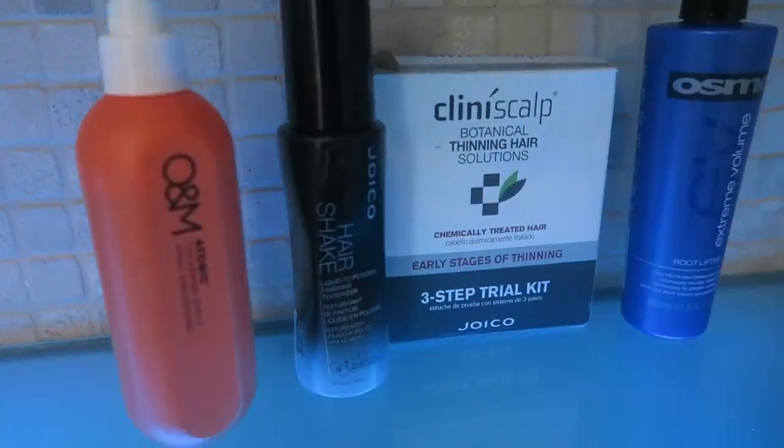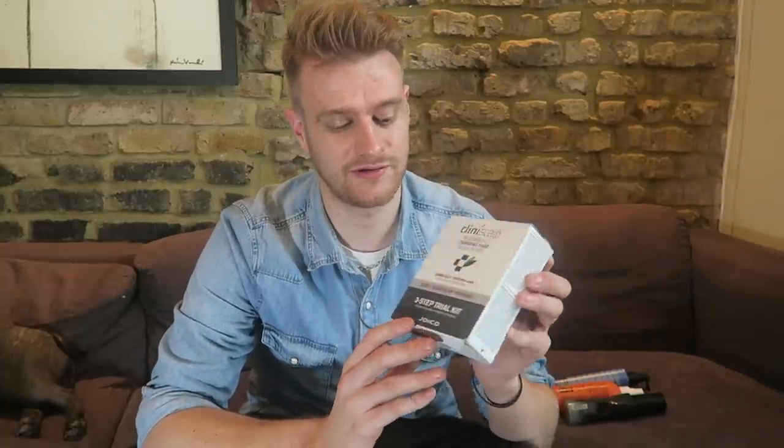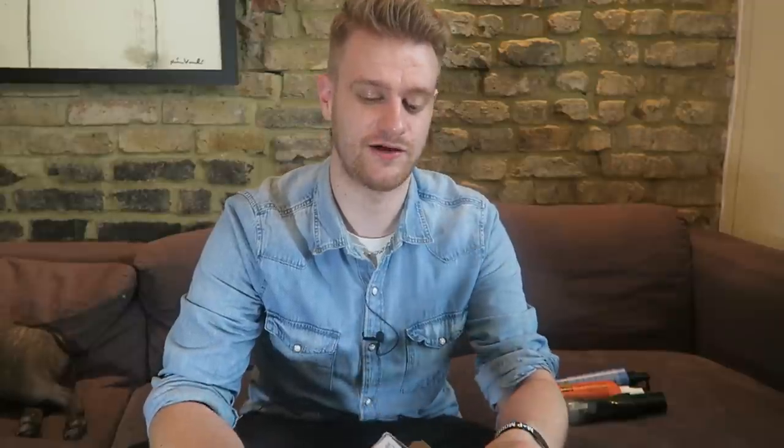So here is the man himself! My name's here — I'm actually a hair stylist, and I thought I'd be best to try the products because I'm in the early stages of the thinning process. The product I'm going to be talking about today is called Clini Scalp Botanical Thinning Solutions by Joico.